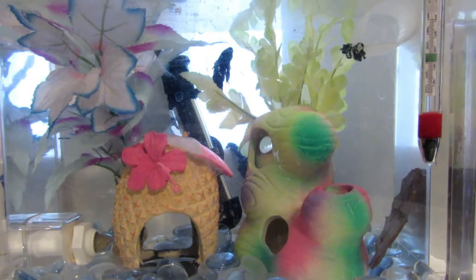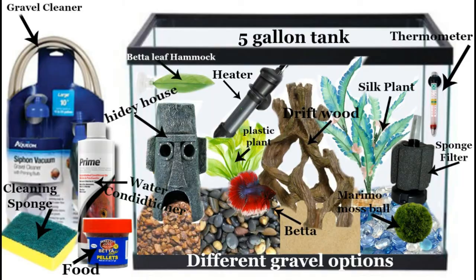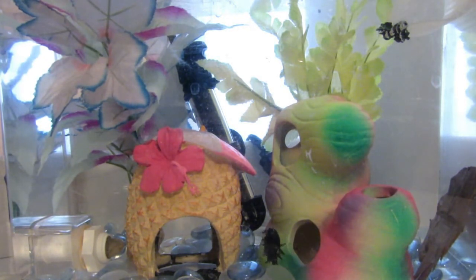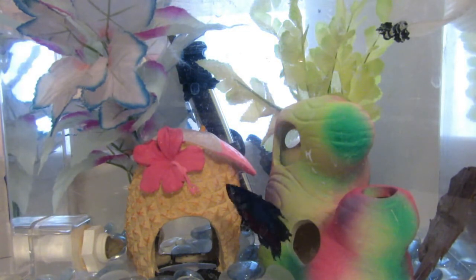Before getting your betta fish, you need to make sure you have enough money to buy all the things it needs. I put together an example of what a good betta tank looks like and everything your betta needs inside and around it. That is everything you need for your betta fish. This is not a full care guide — I hope this video was helpful and that you will continue to do research about betta fish, not only watch this video but also look things up online and watch more videos on YouTube.